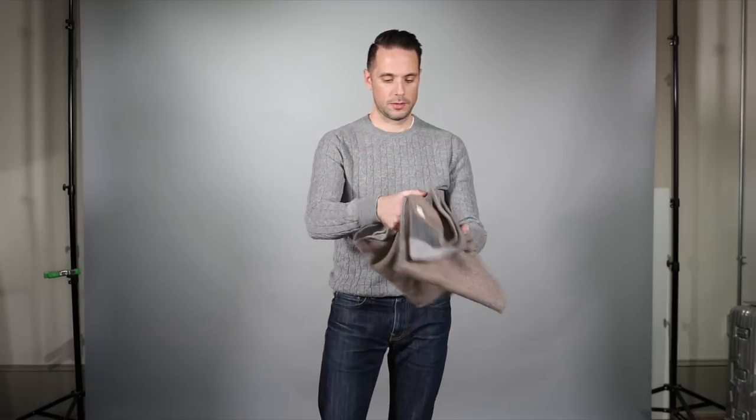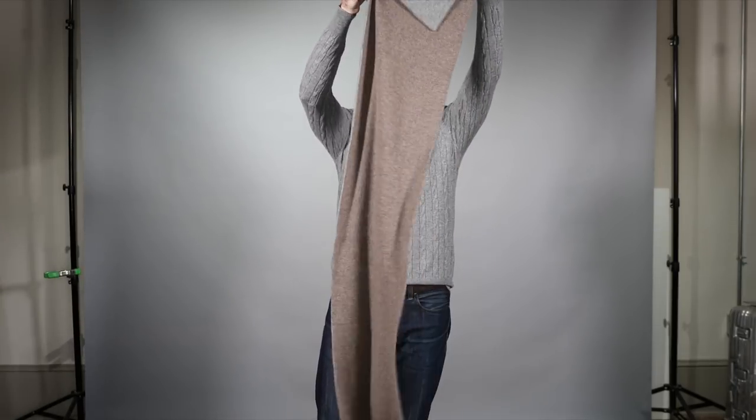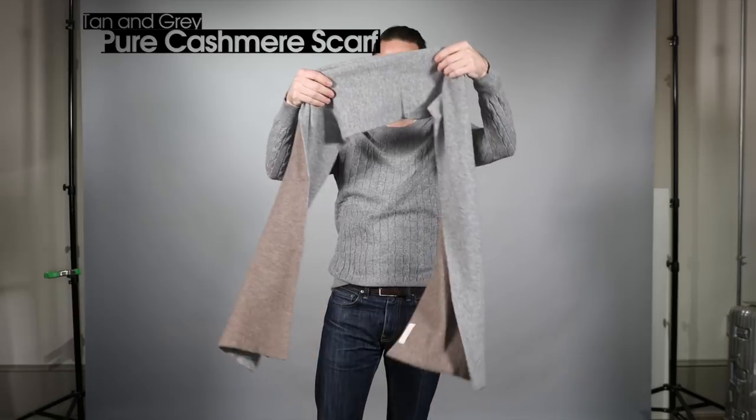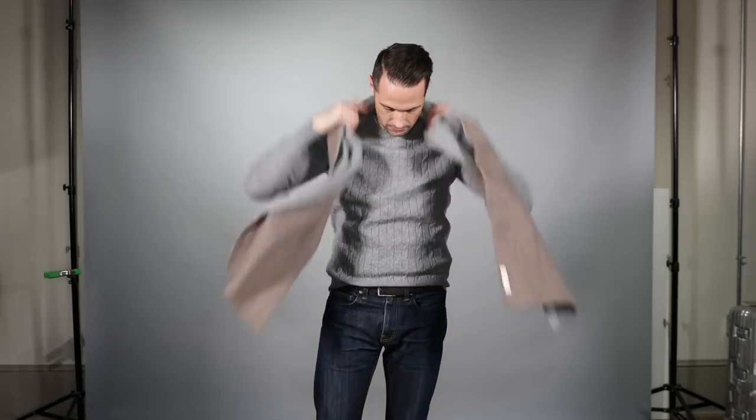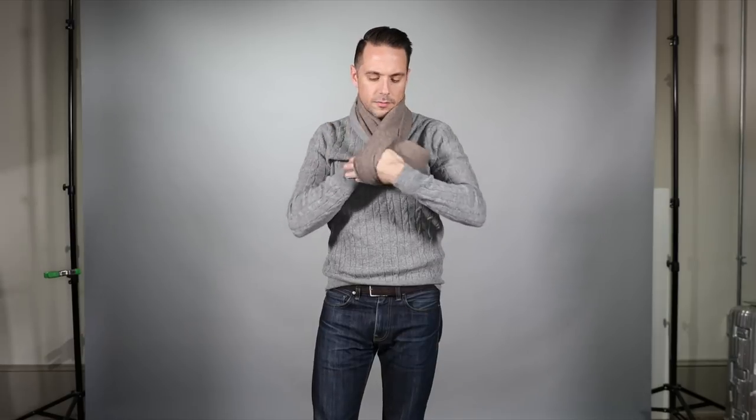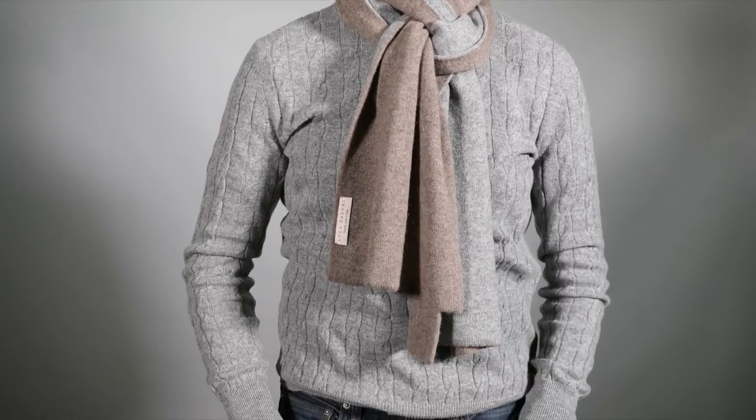Finally, we have the scarf — brown on one side, light grey on the other. It's ridiculously soft. I like the length; it's a little longer so that gives me more options when it comes to tying it different ways. This is a really nice scarf and I can't wait to wear it.